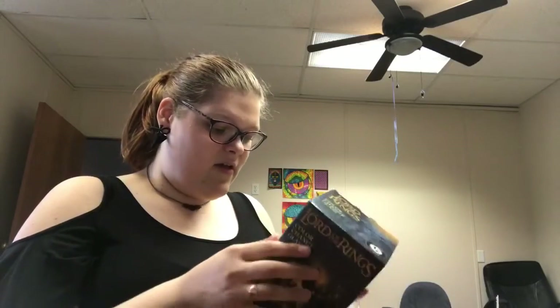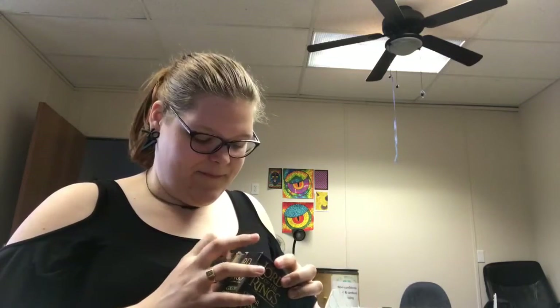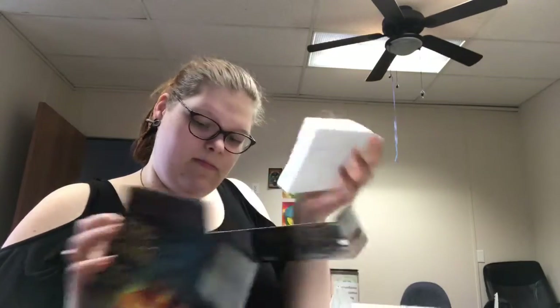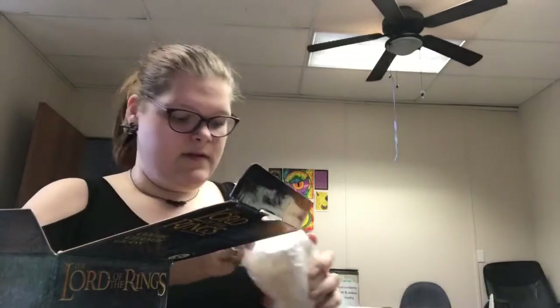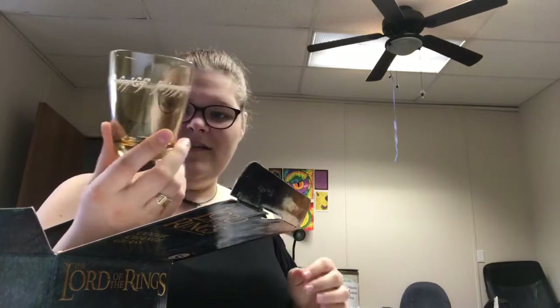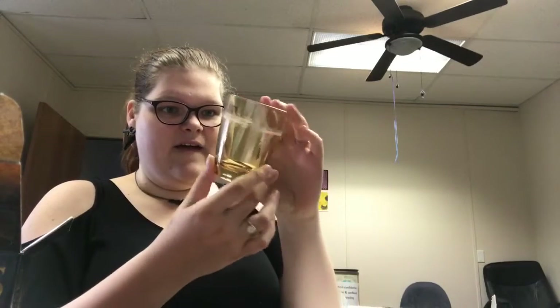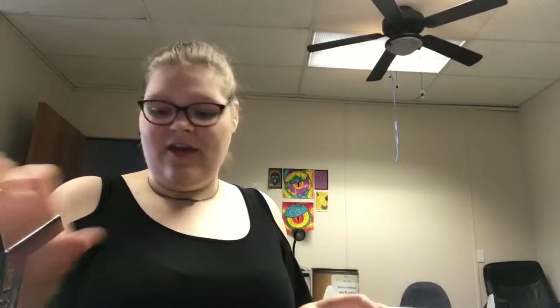So we have the Lord of the Rings color changing glass. It says add cold liquid and it changes color. Let's see what it looks like. Oh, it's really cute! It's just like a yellow tint and it's got the elvish from the ring on it. I'm going to test that out once I finish opening this stuff — I'll go add some cold water to it so you can see what color it changes.